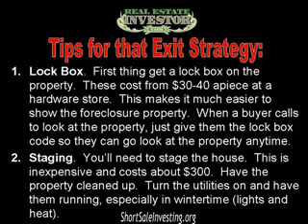Tips for that exit strategy. Number one: get a lockbox. The first thing is to head to the hardware store and pick up a lockbox for the front door — at thirty to forty dollars a piece, this makes it easier for you to show the foreclosure property and keep it secure. When a buyer calls to look at the property, all you have to do is give them the lockbox code so they can go look at it anytime they like, and you don't need to be there.